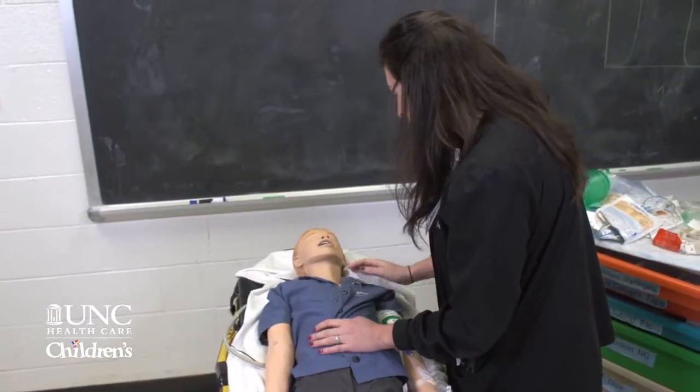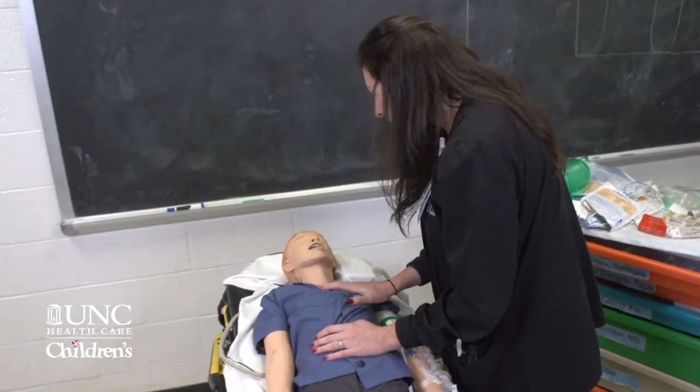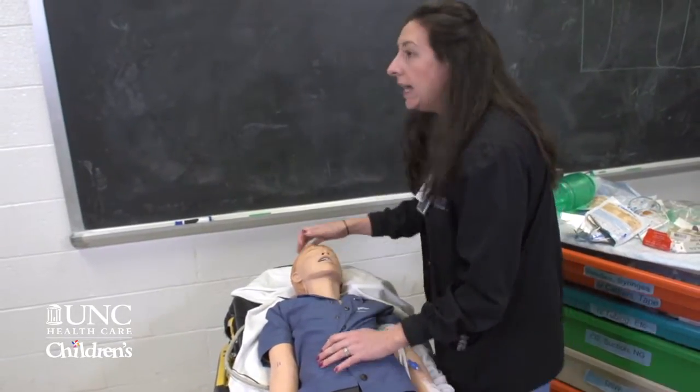Good morning, Bruce. I'm just going to check you out here and do some vital signs. Bruce? Bruce? Hey, can I have some help in here?